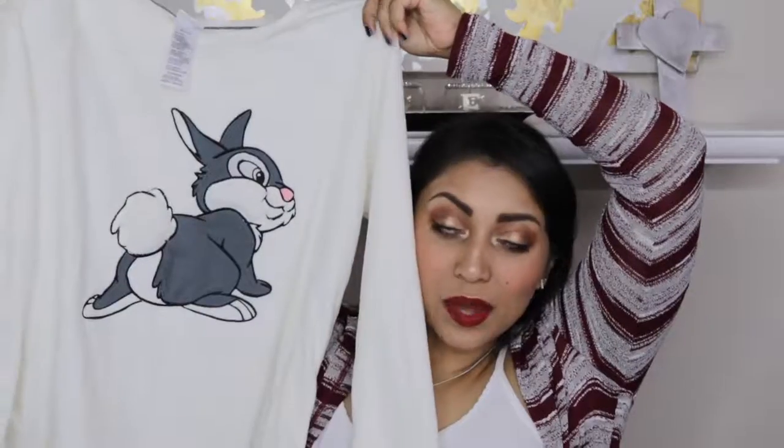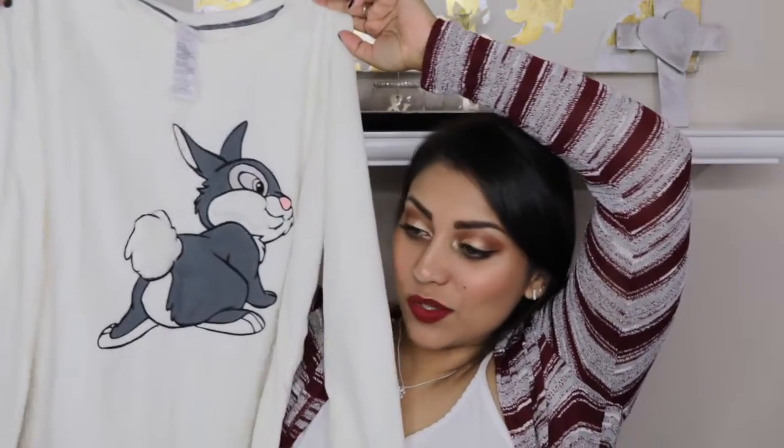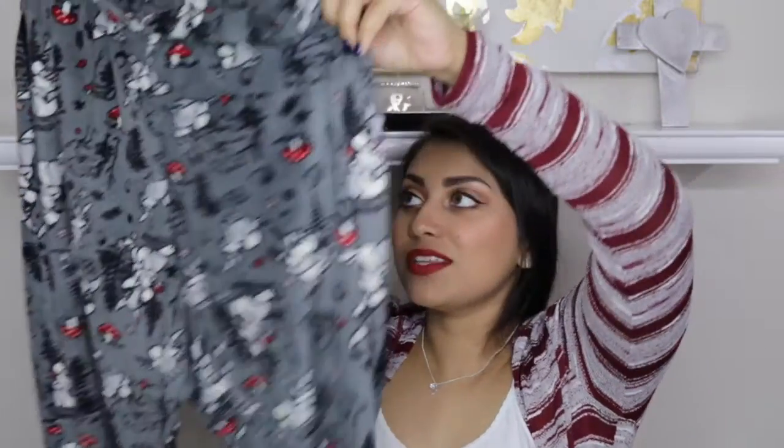My parents gave me this amazing pajama set. I have an obsession with Disney and with very soft clothing, so this is the best of both worlds. They got me Thumper — how cute is this! It's so soft, actually softer than the Walmart shirt. It's also very lightweight. The pants have Thumper all over them, and it came with socks that have Thumper on top and 'Disney' on the bottom.